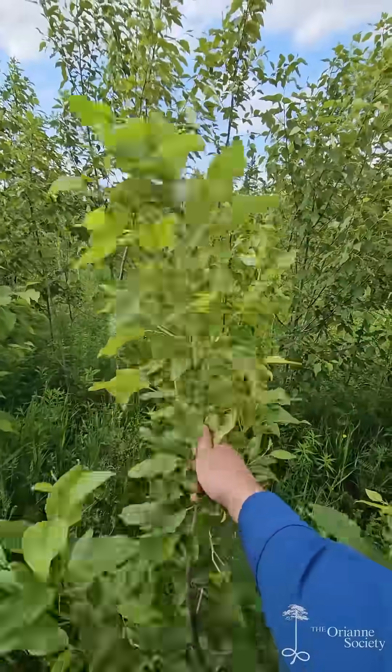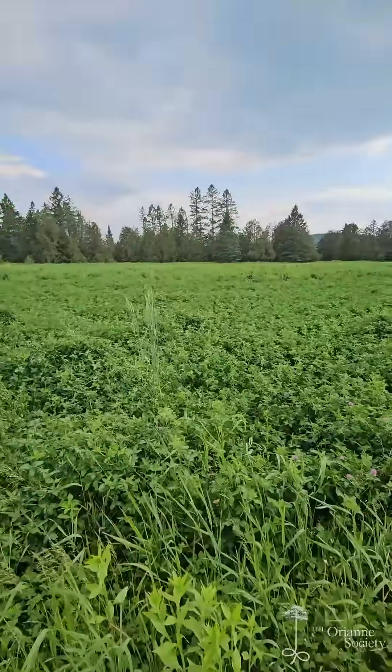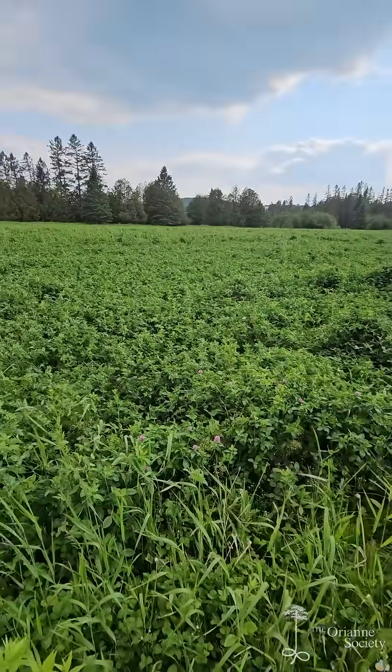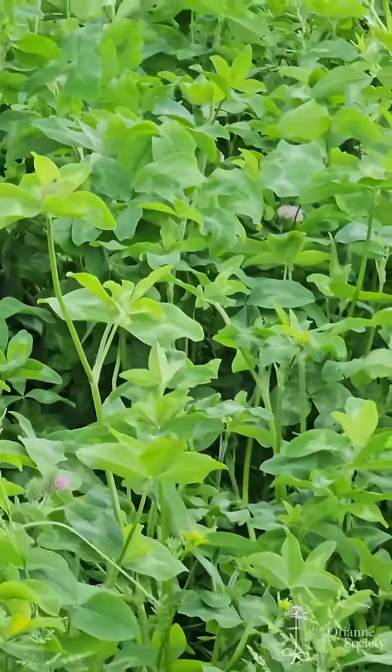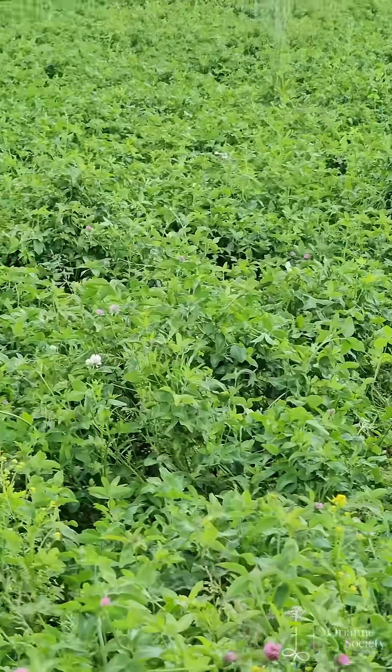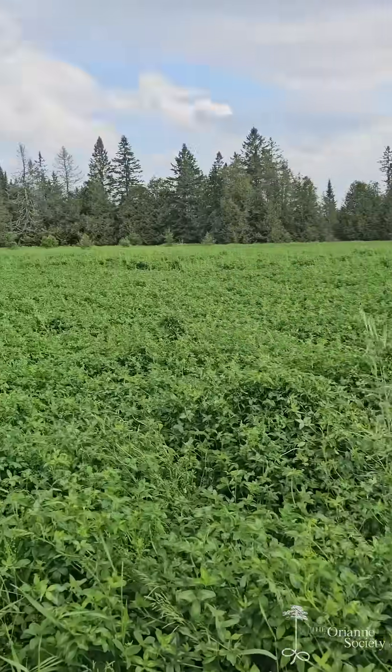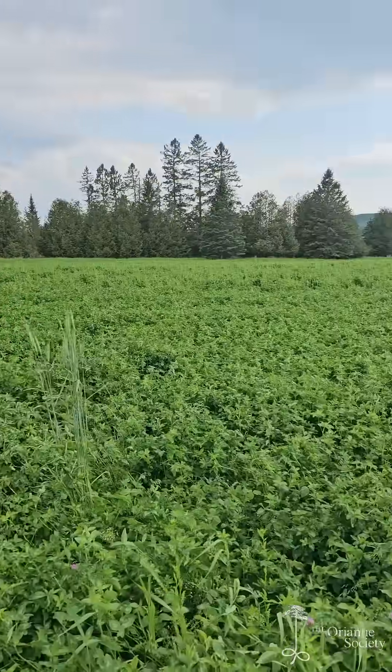We have balsam poplar — one of my favorites. These fields are actually out of rotation right now. They appear to have been seeded with red clover, which is one of the nitrogen-fixing plants, very good for the soils, so the turtles are getting a little bit of a break here this year. There won't be any mowing.